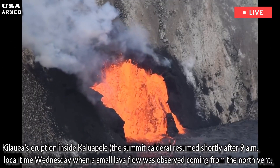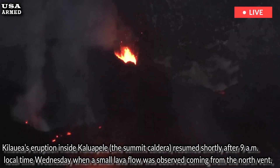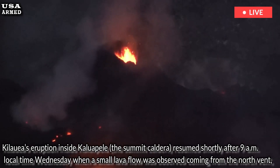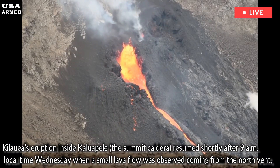Kilauea's eruption inside Kaluapelae, the summit caldera, resumed shortly after 9 a.m. local time Wednesday when a small lava flow was observed coming from the north vent, according to an update from the Hawaiian Volcano Observatory, HVO.